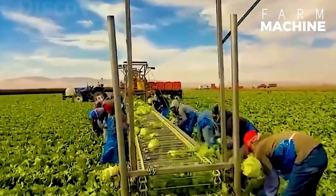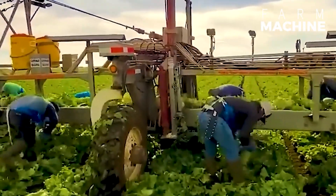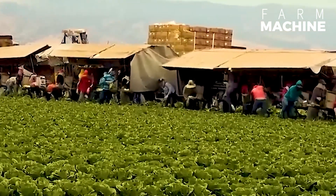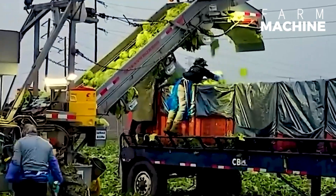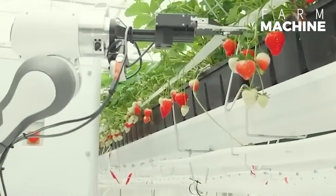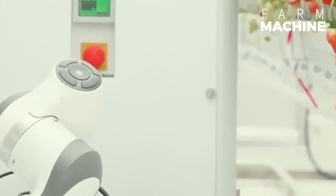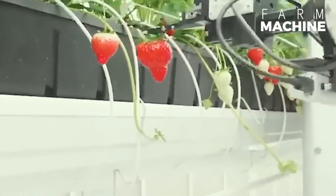Whether day or night, these cabbage collectors seem to have no intention of stopping until the entire field is harvested. Berry is a perfect example of automation advancements — compact and flexible, this robot not only swiftly picks and packs strawberries, but does so with remarkable efficiency.